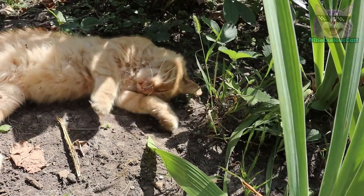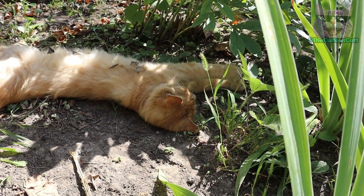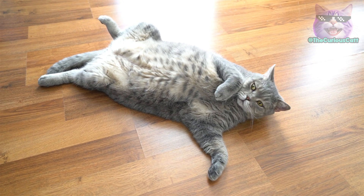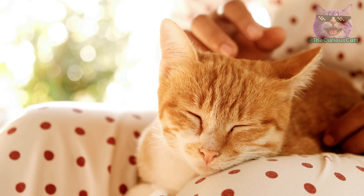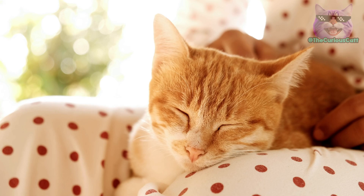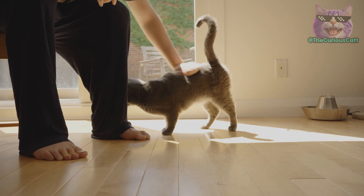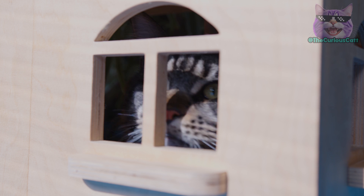In some folk traditions, the primordial pouch of cats has been attributed with the power to predict the weather and changes in climate. It was said that the primordial pouch would swell or contract depending on atmospheric conditions, serving as an accurate indicator of imminent storms or periods of unstable weather. Another curiosity is the belief that the presence and appearance of the primordial pouch can influence the temperament and personality of the animal — some believe a more prominent pouch is associated with more affectionate, calm, and receptive cats, while others consider cats with a less visible pouch to be more independent and reserved.